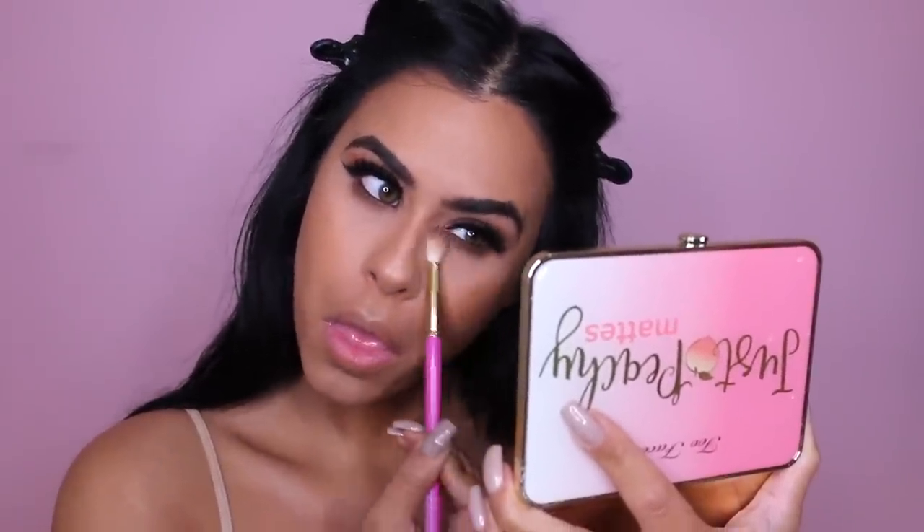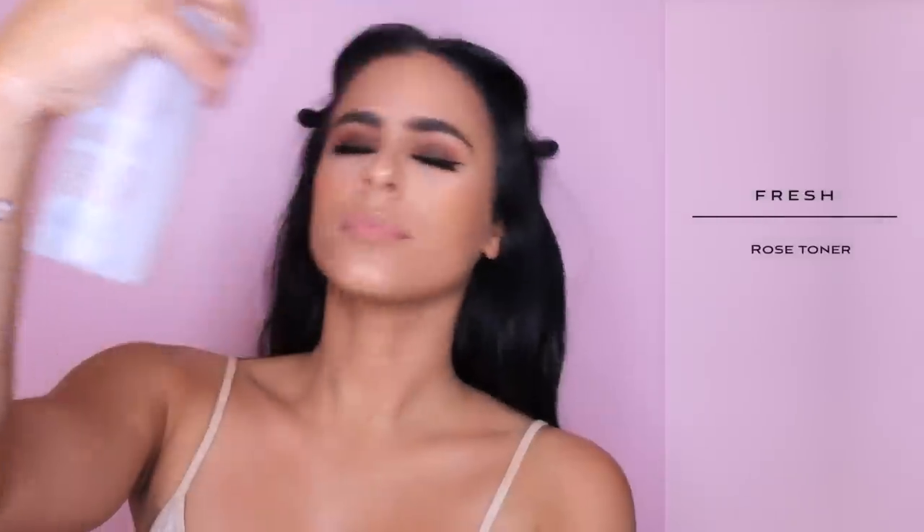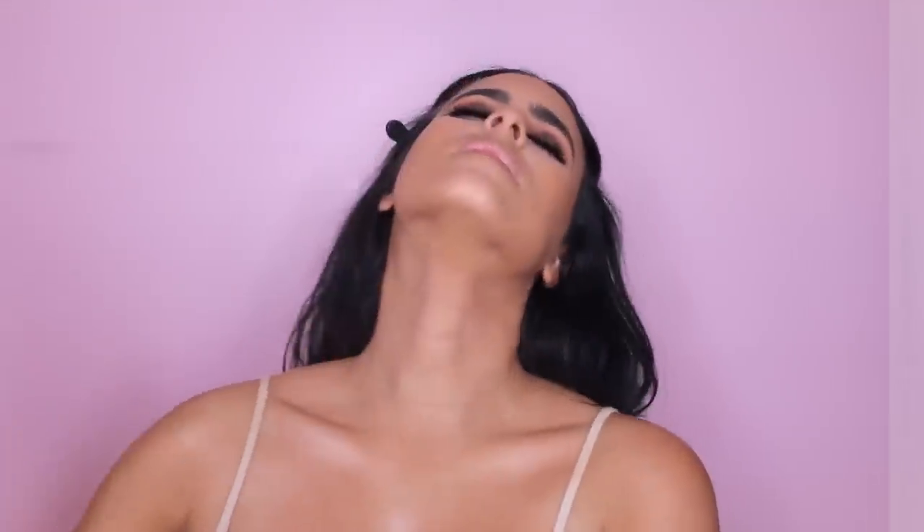To finish up on the eyes, I'm applying those same peachy and nude colors that I used on the eyes on my lower lash line. Then I'm going to be using this Sheer Glow Powder from Laura Mercier — it's kind of like to set your foundation and it is amazing. It doesn't mess up your makeup, it just goes on so sheer. But it sets your foundation beautifully. And then of course I have to add some setting spray — I've been obsessed with this rose toner, it's super hydrating and I just love the way roses smell.